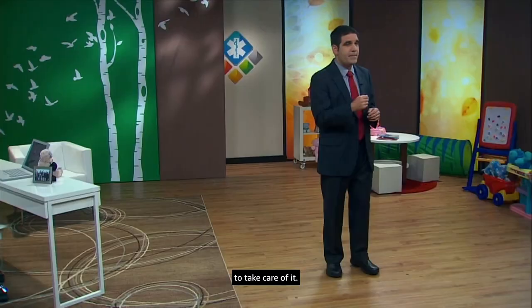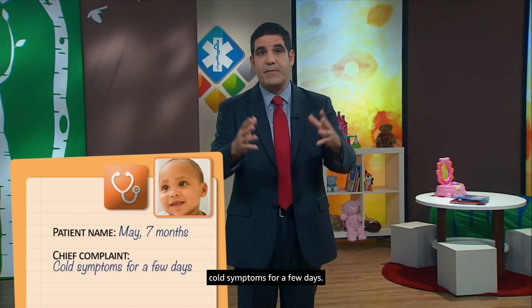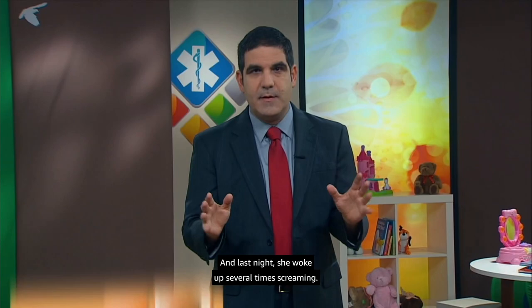Our first patient today is May. She's seven months old. Mom and Dad have brought her in because she's had cold symptoms for a few days, and last night she woke up several times screaming. She's had no fever, just a runny nose and some cough.